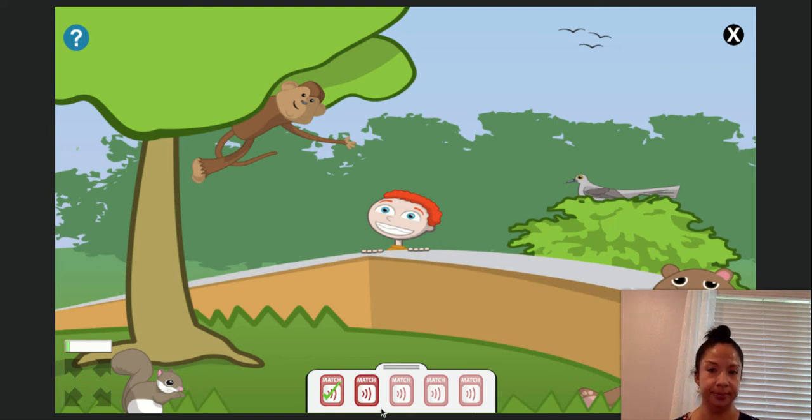Select the object that matches this sound. Select the match button to hear the sound again. I'm gonna move this. So what do you think that was? I think it's a monkey. Maybe not. Maybe it's the squirrel. Correct!